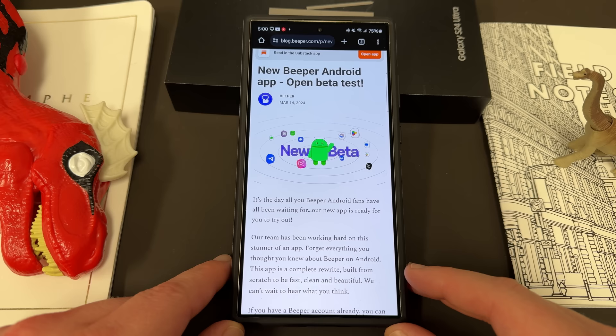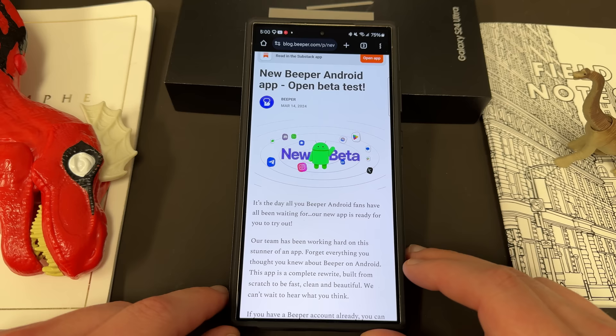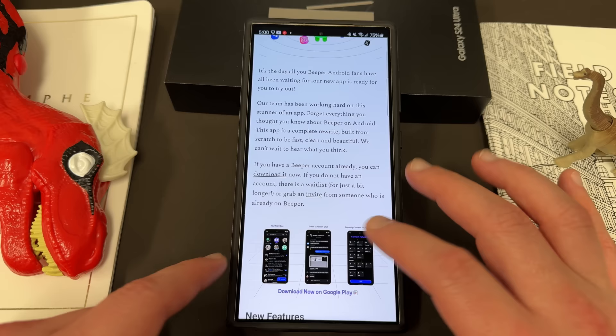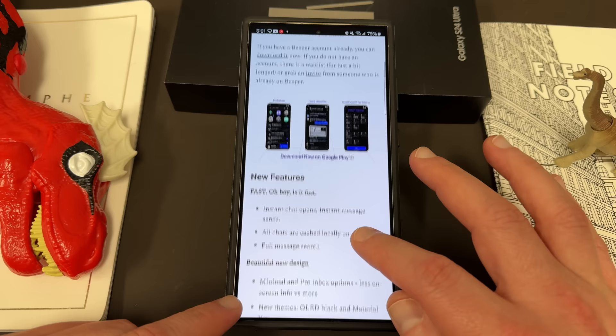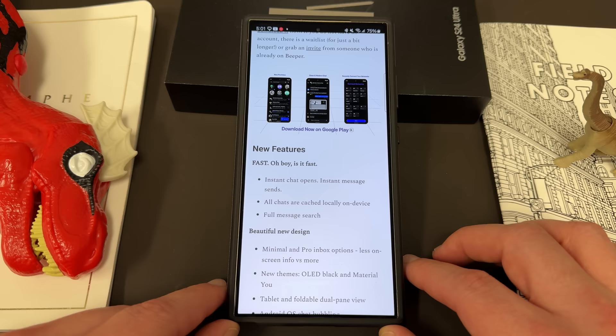Just yesterday — I'm recording this on March 15th — Beeper released their brand new Android app as an open beta test. I've been a Beeper user for almost a year, so I figured I'd go ahead and show you guys some of the things that have changed, let you look at the new interface, and give you some thoughts. I've been using it now for a little over 24 hours. They've been working on this for a long time. You guys may know they were in the news because they allowed you to get iMessage on your Android phone, and then Apple basically fought them tooth and nail to remove the ability to do that easily.